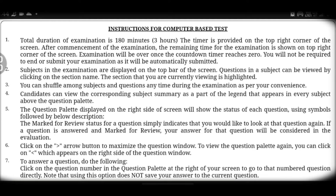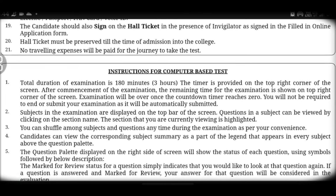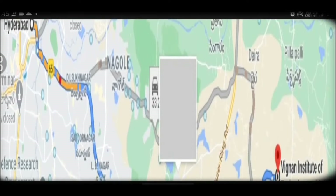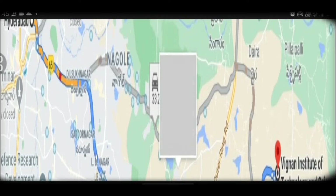These are the important instructions for this computer-based exam, which you can follow easily. If possible, I will cover more details in a separate video. Make sure to take breakfast and lunch, but avoid spicy food because it can cause issues during the exam. Take normal, light food instead. Also, check the test center route map in advance and do not get too tense.